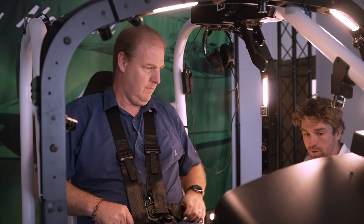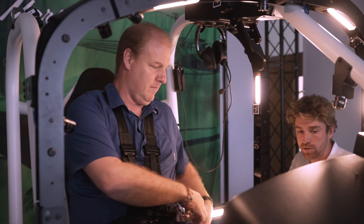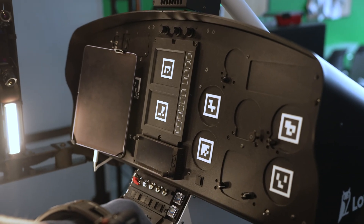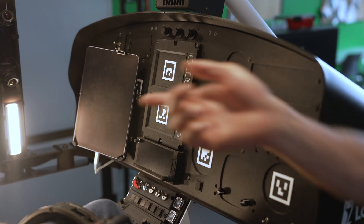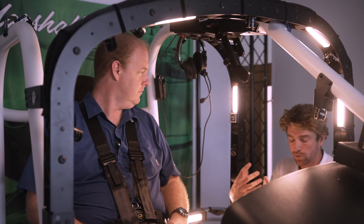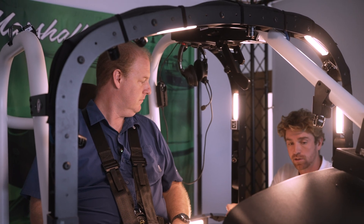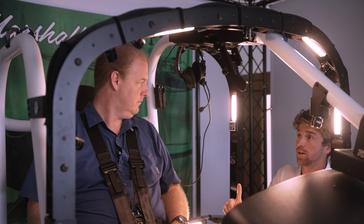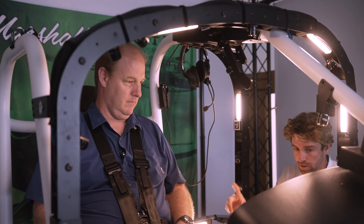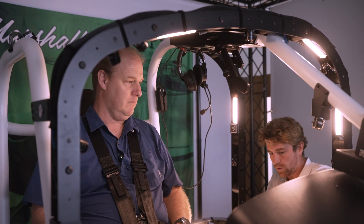This is a full-scale replica cockpit. All the instruments and controls are here, but as you can see, there's no actual visual representation of them — it basically looks like cutouts with QR codes on them. Once you put on the head-mounted display, it's going to project both the instruments and the environment. So we can do zero viz, IMC, whatever we want, as well as all of your gauges.